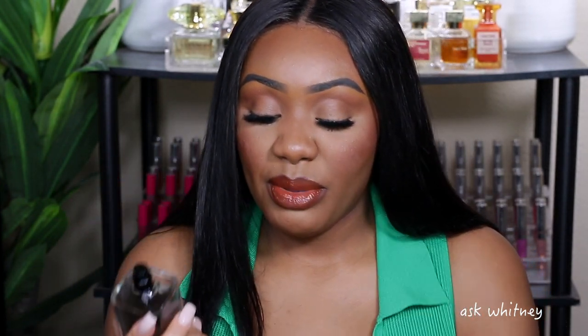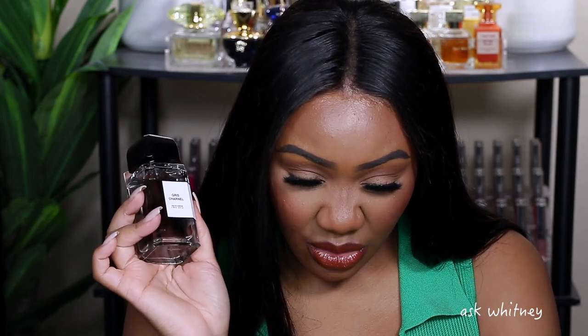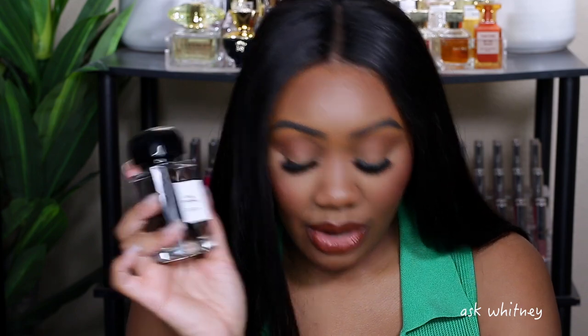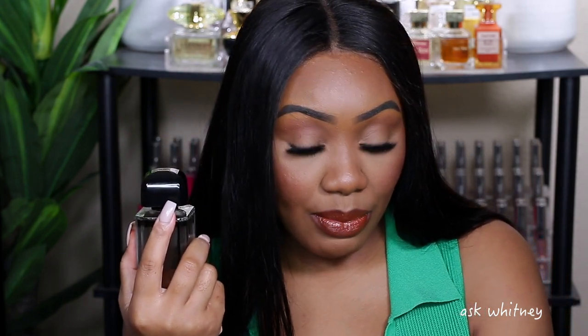Next is the one that actually caught my attention and made me want to start buying from this brand — that is Gris Charnel. The top notes are cardamom, fig, and black tea. The middle notes are iris and bourbon velveteer. The base is sandalwood and tonka bean. This is definitely very green and heavy in my opinion.